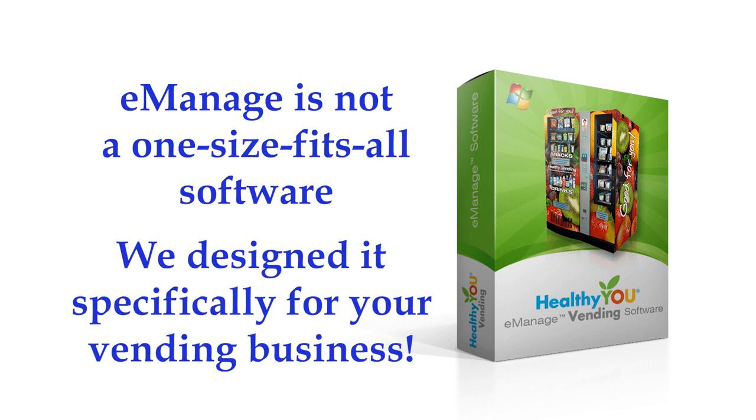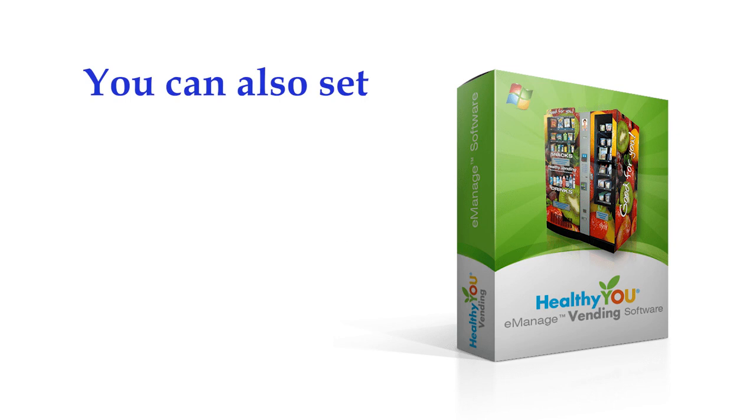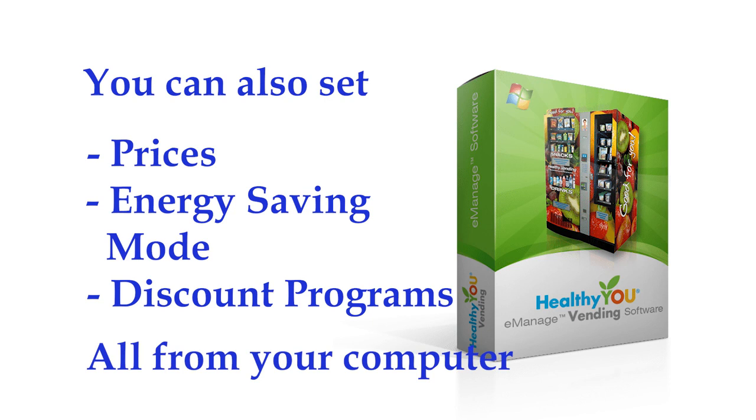With our machine you can also set pricing, energy savings mode, discount programs, and more from your computer and download those settings to your machine. Entering prices using the keypad is a thing of the past with our machine. Few machines have this capability.